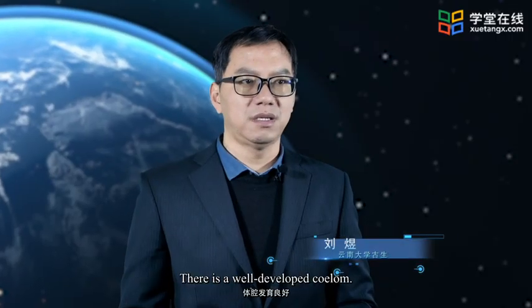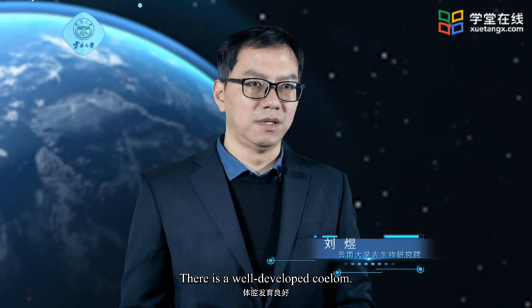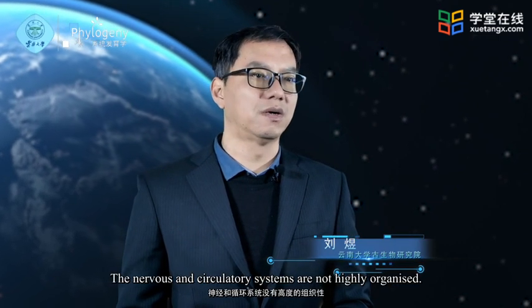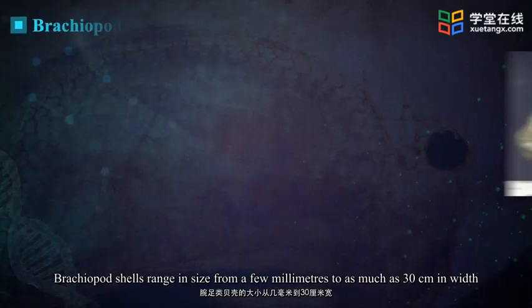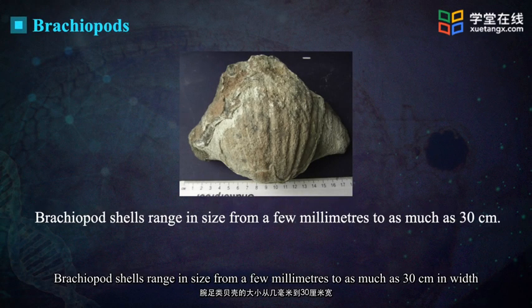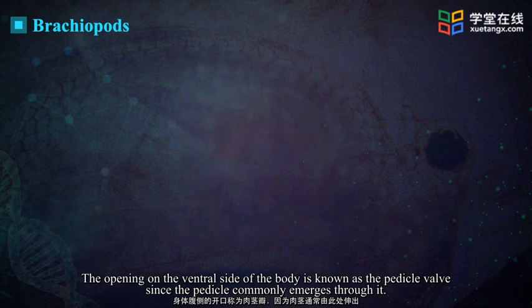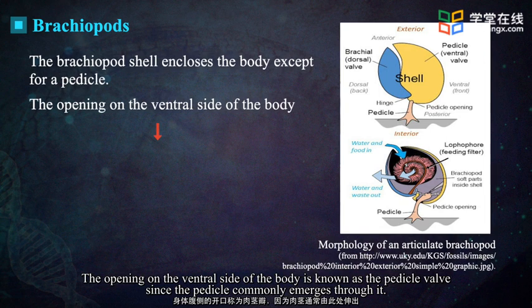There is a well-developed coelom. The nervous and circulatory systems are not highly organized. Brachiopod shells range in size from a few millimeters to as much as 30 centimeters in width in the case of some Carboniferous forms.